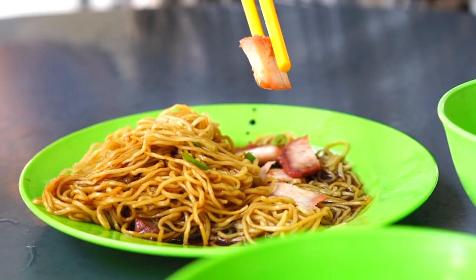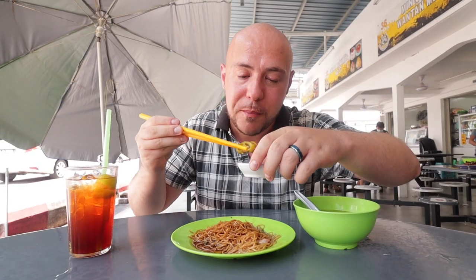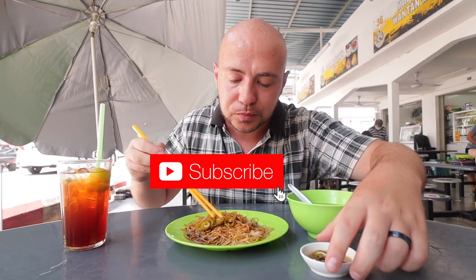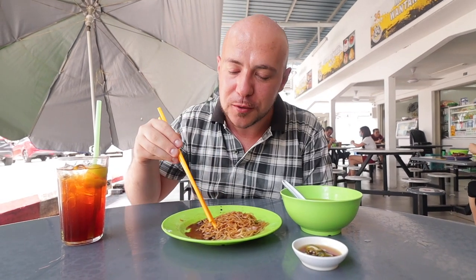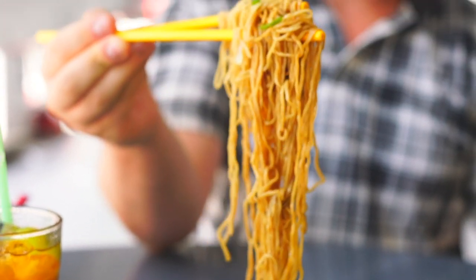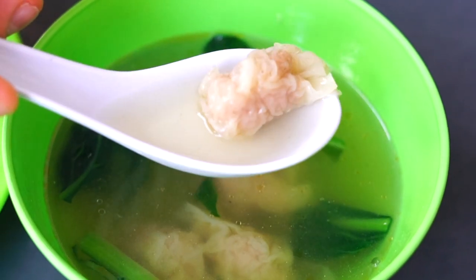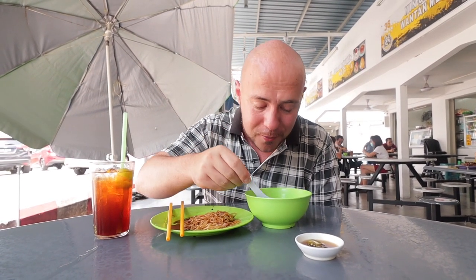We have the char siu here. I'm going to add some of these pickled chilies. What's nice too is that the sauce is not too salty. I'm really curious about these wontons — they're quite petite and small looking. There's a sesame oil flavor in the broth. It's nice — very nice, like a simple, good noodle breakfast to start us off here.